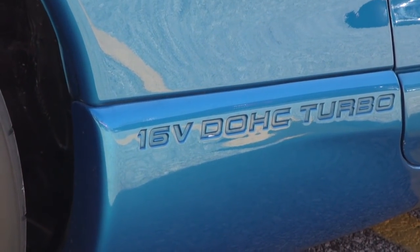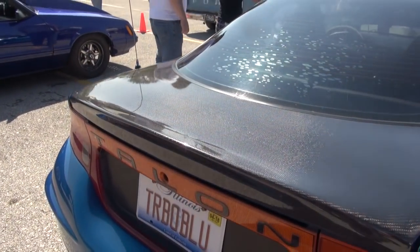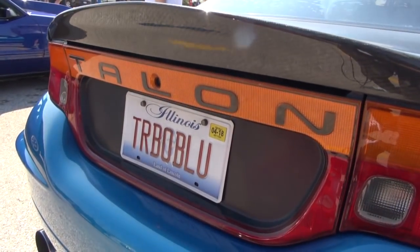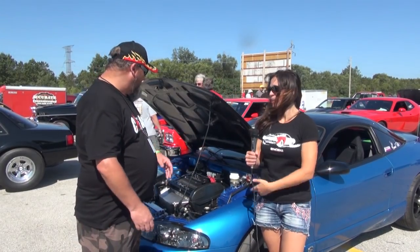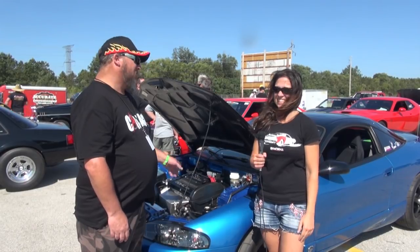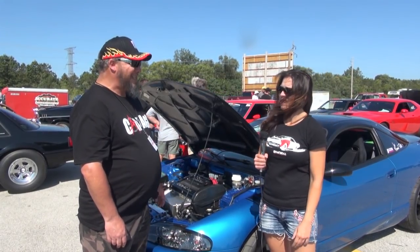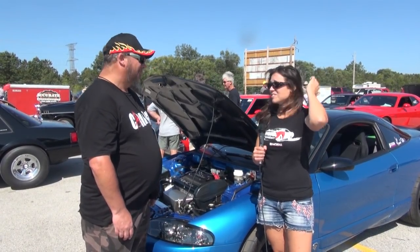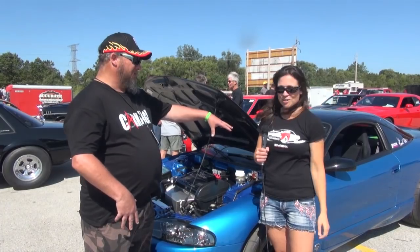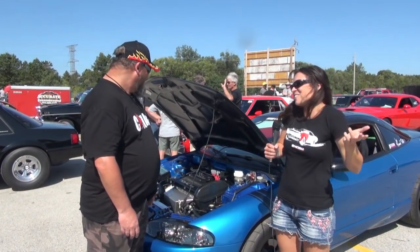What engine is in these things? It's a Mitsubishi 4G63, which is something you might have in Australia because they're used in a lot of cars — we see them in the Evo Lancers and stuff like that. It's a variant on that. It was tuned at 28 pounds of boost and it made 442 to the wheel — all four wheels. That's awesome. It's a fun little car.